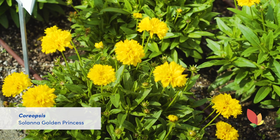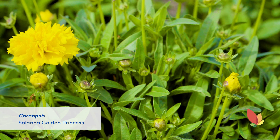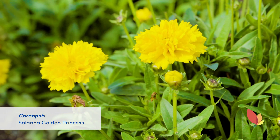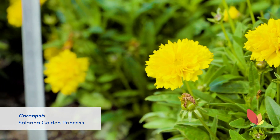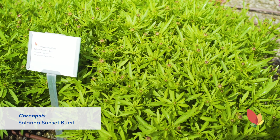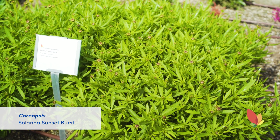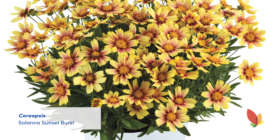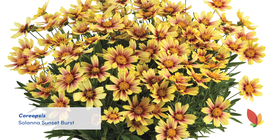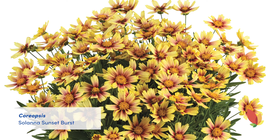Solana Golden Princess is a new addition to the series for 2021. It has small semi-double yellow blooms on a compact habit. This is great in quarts or gallons. It is a first year flowering type and hardy to zone 4. As you can see, Solana Sunset Burst is a little bit later to flower than the other two varieties. It is also new to the series this year and has large yellow flowers with brushed red highlights on a nice mounded habit. Just like the other Solanas, it is first year flowering and also hardy to zone 4.